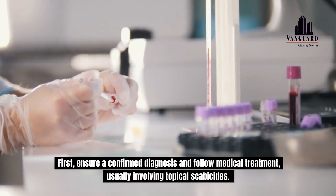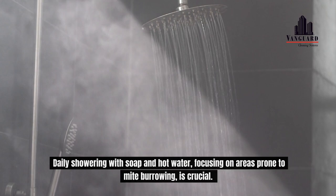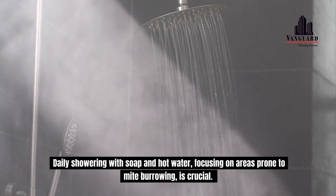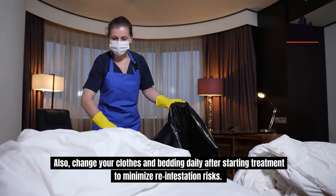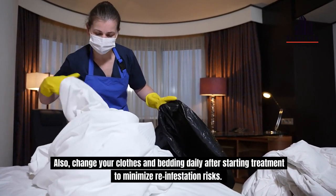First, ensure a confirmed diagnosis and follow medical treatment, usually involving topical scabicides. Daily showering with soap and hot water, focusing on areas prone to mite burrowing, is crucial. Also, change your clothes and bedding daily after starting treatment to minimize reinfestation risks.